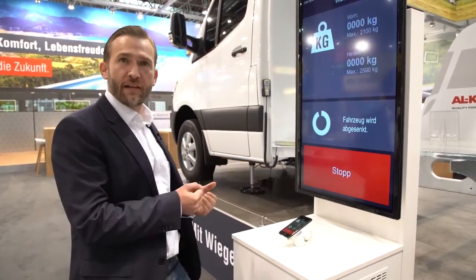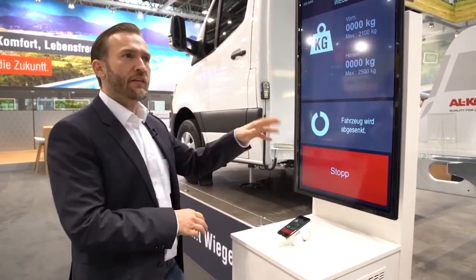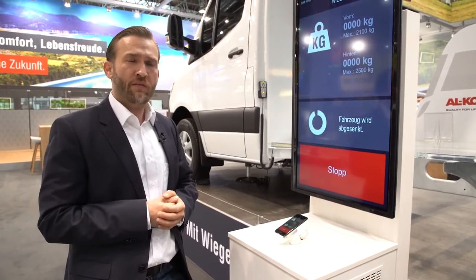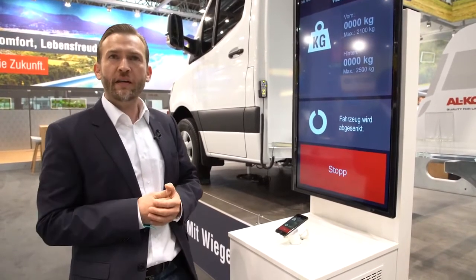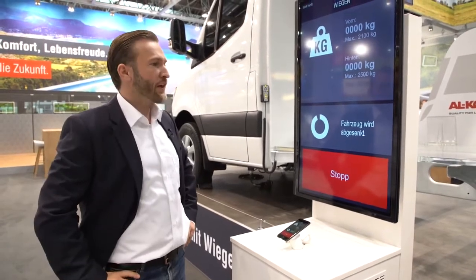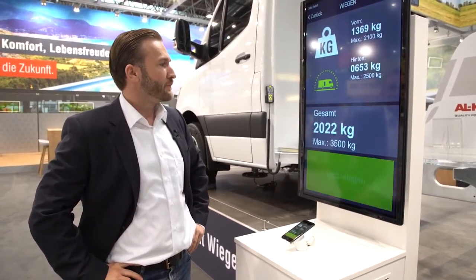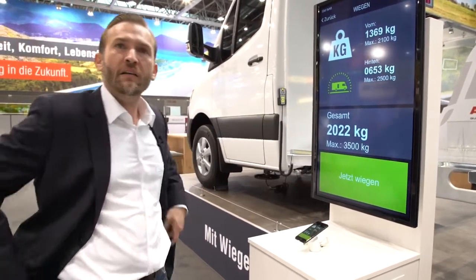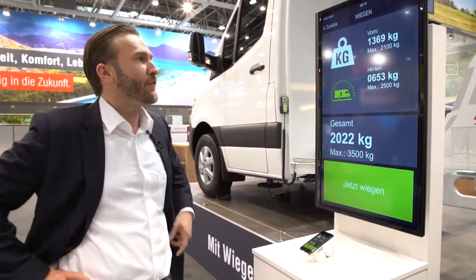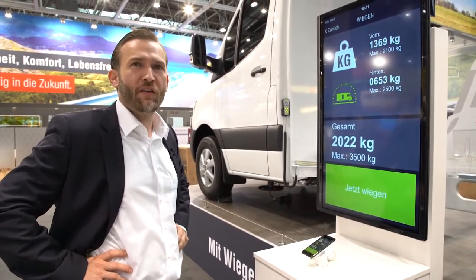Before you get the result, the vehicle will lower down. This ensures you don't forget to lower your vehicle when you see that you may be too heavy on the rear axle or the front axle. At Alco, safety is very important. We don't want you to drive away with the tires still up in the air, and we don't want you to get hurt. So the system retracts first. Now you see the result — this vehicle here at the fair is about two tons, and you get the weight for both the front axle and the rear axle. More comfortable weighing of your vehicle before you travel is simply not possible.